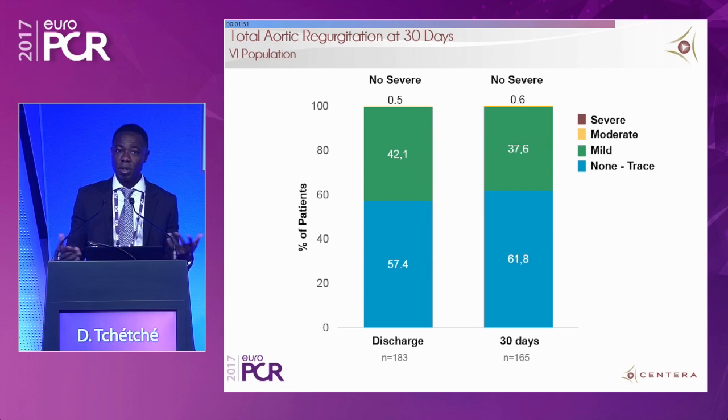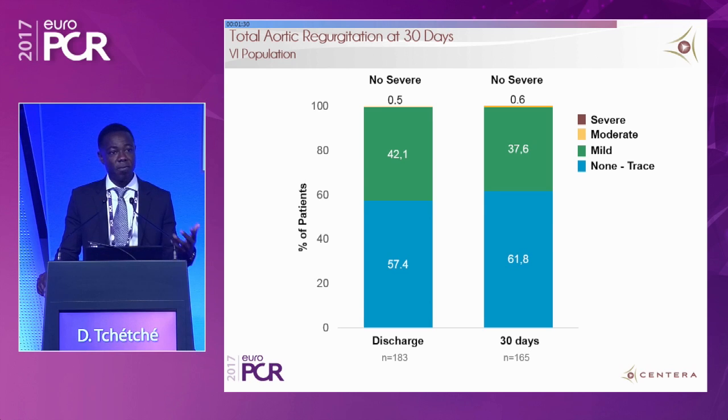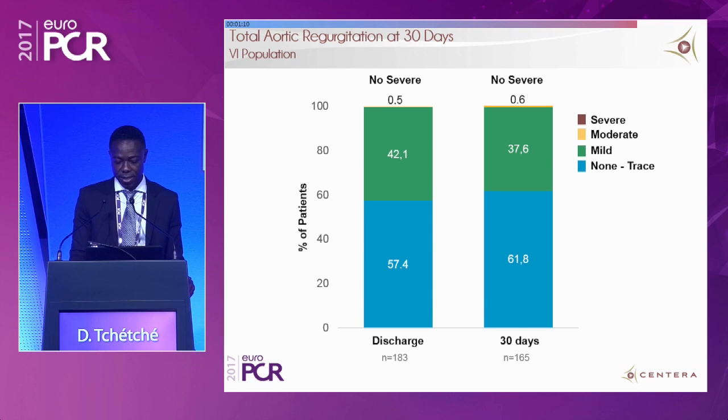Aortic regurgitation is one of the known pitfalls of self-expanding devices. No cases of severe aortic regurgitation were observed in this cohort. Moderate aortic regurgitation was 0.6%, and 99.4% of patients had none, trace, or mild regurgitation — once again, an excellent outcome.